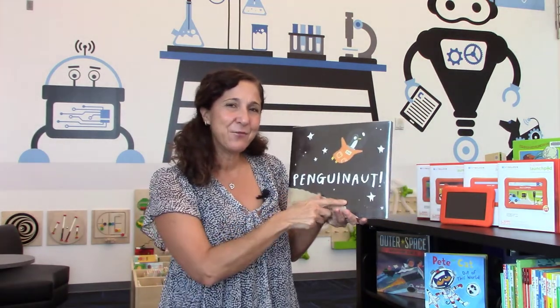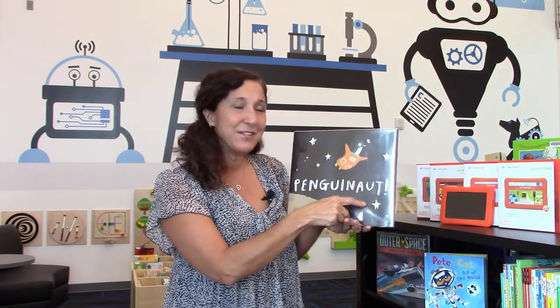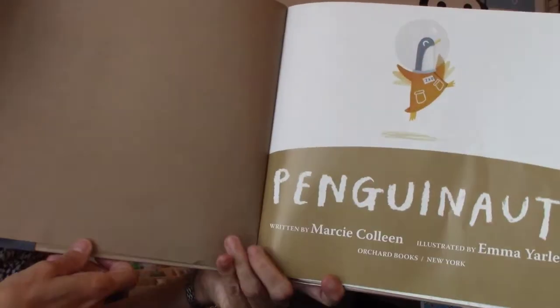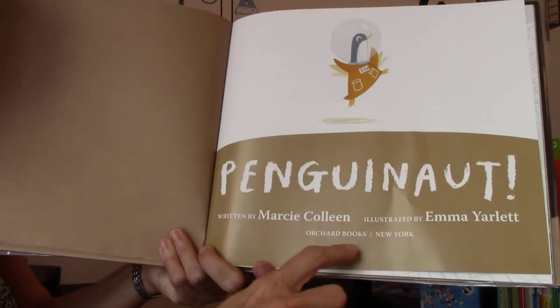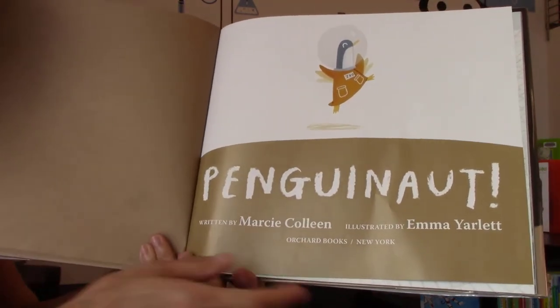The book we're reading today is called Penguinaut. They took two words and put them together — it's a penguin in space, because it's penguin and astronaut combined. It is written by Marcy Colleen, and it's published by Orchard Books. We want to thank Orchard Books for allowing us to read this together.